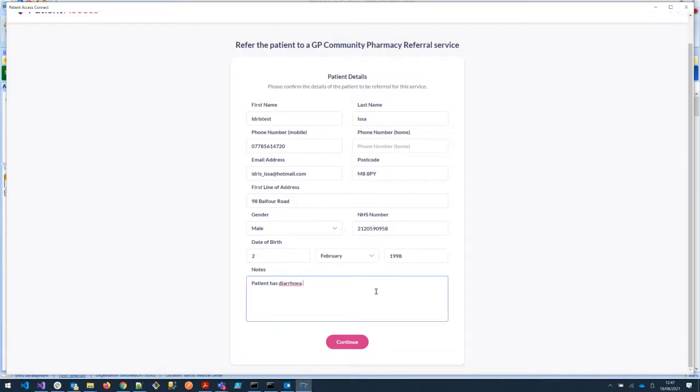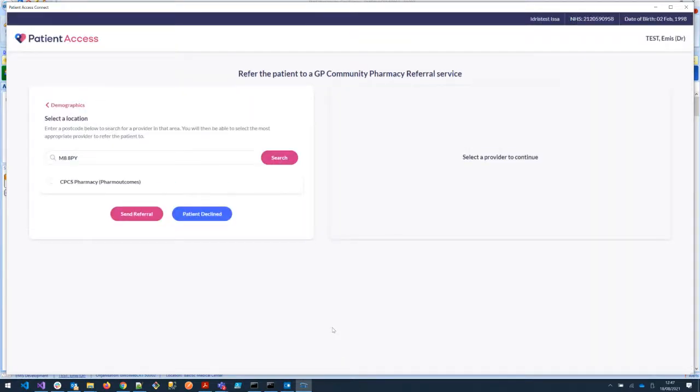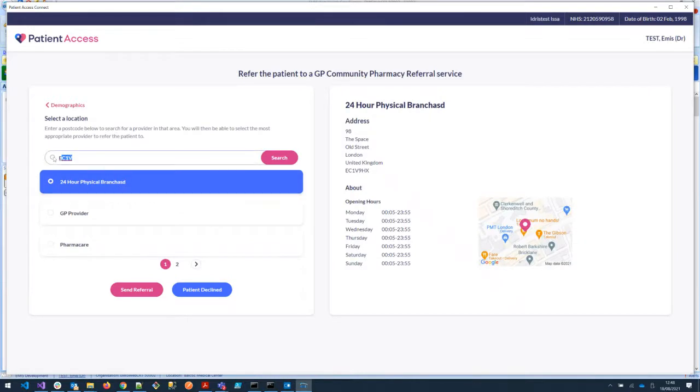Now we're in a position to continue to the pharmacy selection stage. In this test environment, this will automatically default to the patient's home postcode and give a list of pharmacies nearest to that postcode, but if the patient is at work we can change that postcode and it will list pharmacies near to their place of work. Very flexible — the patient will have the choice with regards to which pharmacy they want to be referred to.